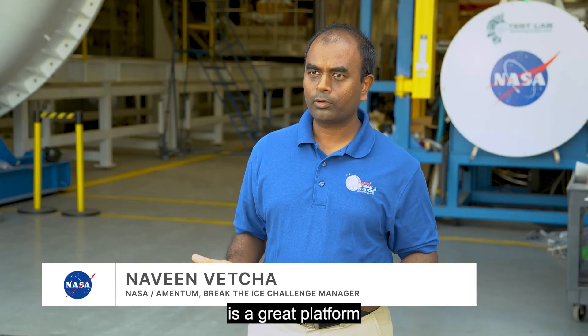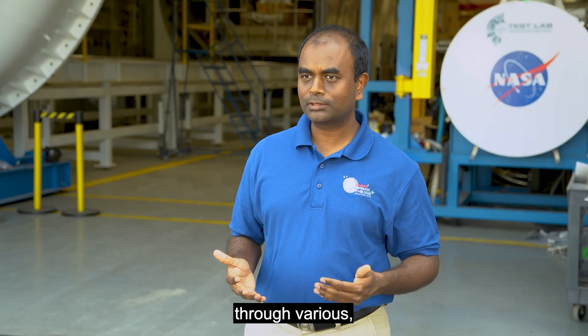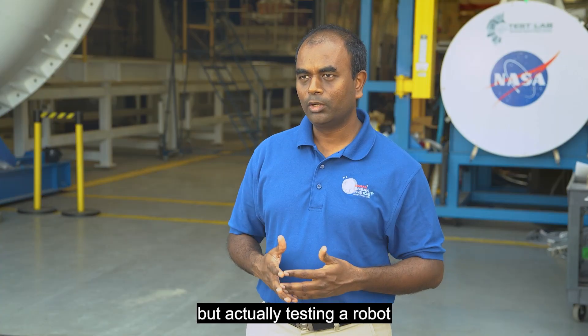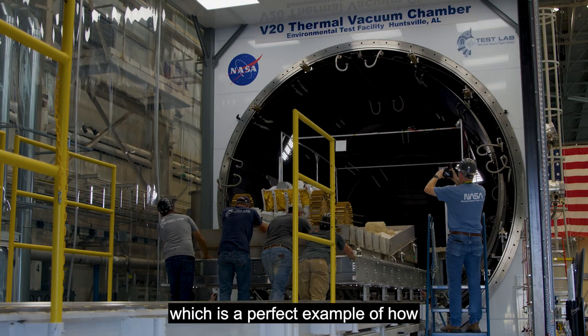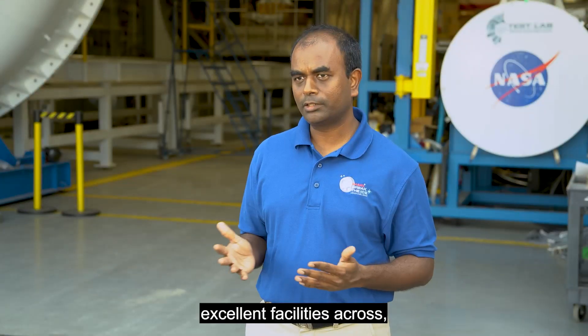Centennial Challenges is a great platform to ideate and come up with new innovative technologies, and we have demonstrated it through various challenges in the past, including Break the Ice Challenge, where we're actually testing a robot at TRL 7 in lunar environmental conditions — which is a perfect example of how we run Centennial Challenges and how we can use excellent facilities across Marshall Space Flight Center.